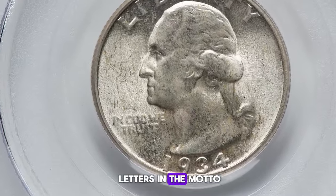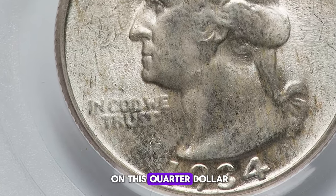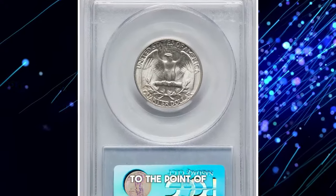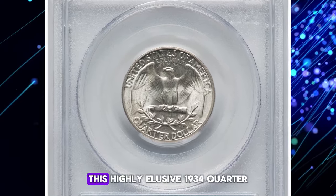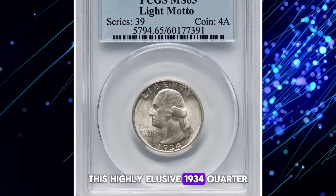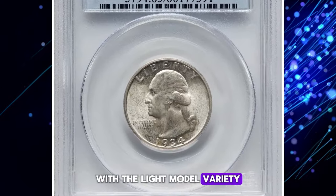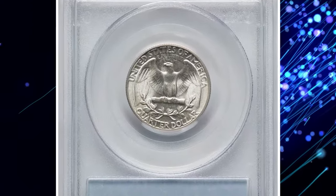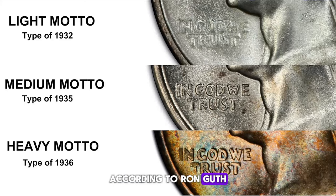Pay attention to the letters in the motto IN GOD WE TRUST on this quarter dollar — they are very weak, almost ghost-like. In the later stages of usage, the letters blur to the point of being virtually unreadable. This highly elusive 1934 quarter with the light motto variety is about three times scarcer than the standard medium motto. According to Ron Guth, three obverse hubs were used to produce 1934 quarter dollars. The light motto, aka type of 1932, has IN GOD WE TRUST mushy and indistinct.